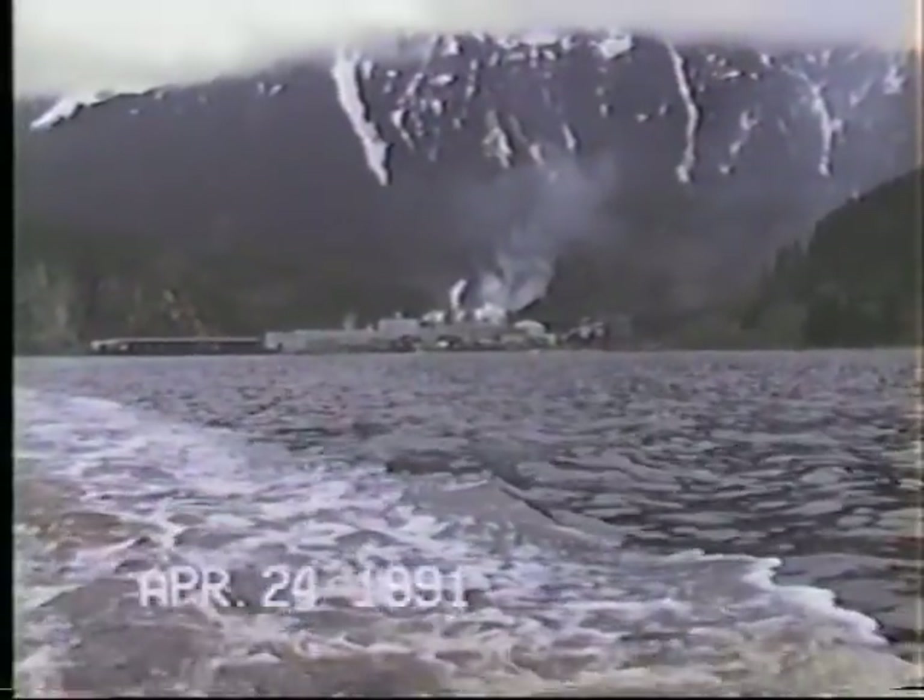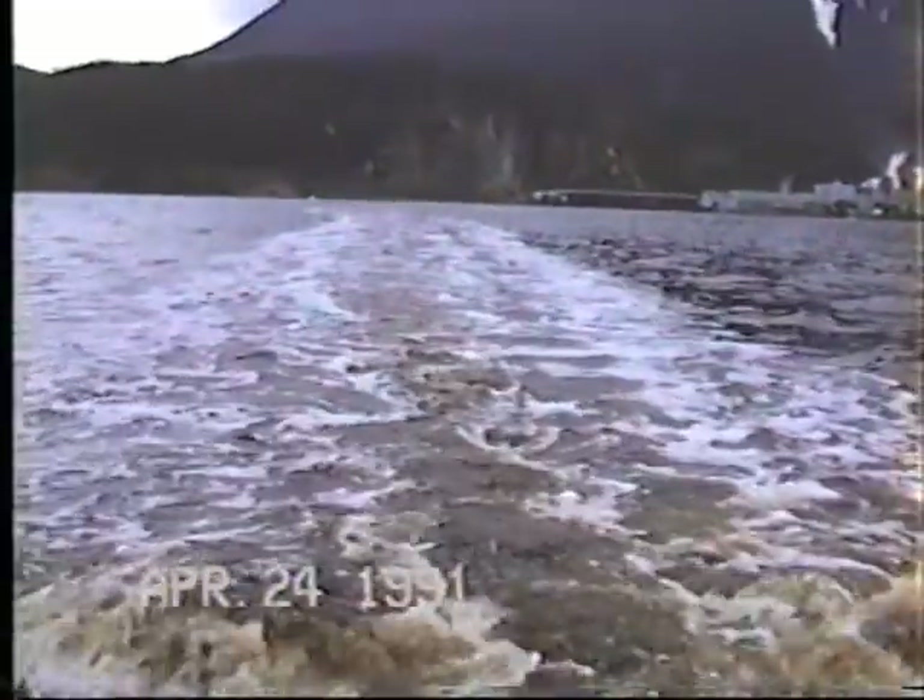Three miles away from the mill up in Silver Main, you can see the color of the wake up here — just terrible, reddish, a lot of liquor in the water. It's a tremendous wake.